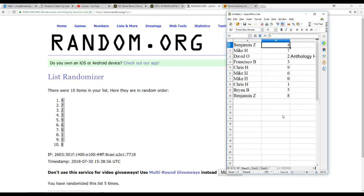So we're going to get Ben Z with four, Mike H with seven, David O with two, Francisco B with three, Chris H with nine, Mike H gets six and zero, Chris H gets one, Brian B with five, and Ben Z gets eight.